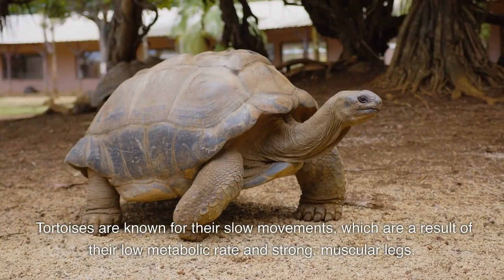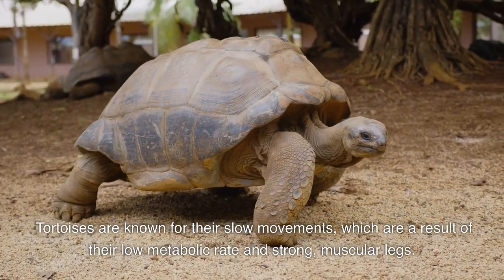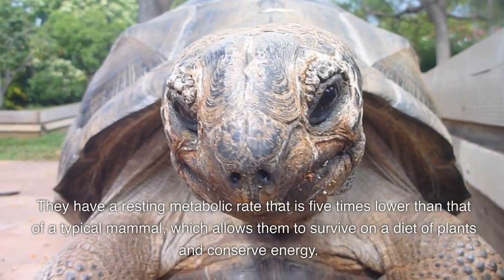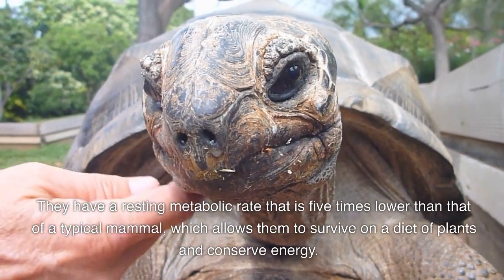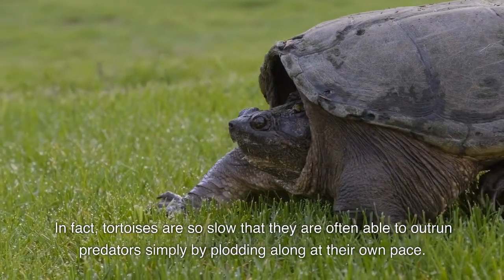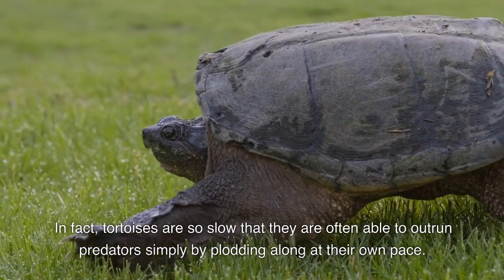Tortoises are known for their slow movements, which are a result of their low metabolic rate and strong, muscular legs. They have a resting metabolic rate that is five times lower than that of a typical mammal, which allows them to survive on a diet of plants and conserve energy. In fact, tortoises are so slow that they are often able to outrun predators simply by plodding along at their own pace.